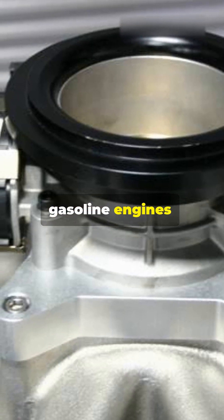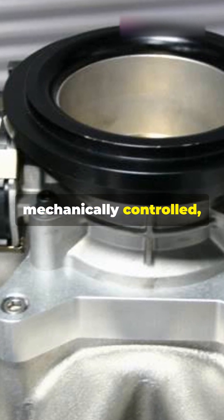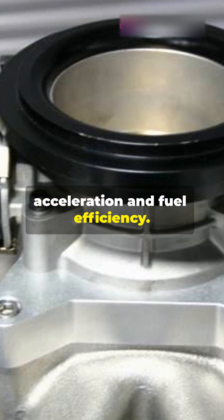Next, the throttle body, for gasoline engines, which regulates air intake. It can be electronically or mechanically controlled, affecting acceleration and fuel efficiency.